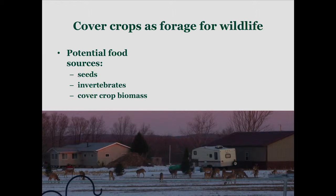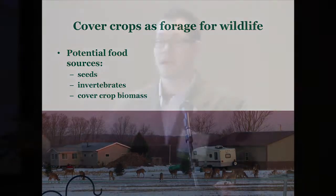Cover crops themselves can be a forage source for wildlife. I took this photo off my back deck — a little field right behind my place. This is late spring in Wisconsin, around mid-March. I had cereal rye planted, and the deer found it. Cereal rye is the first stuff to green up in springtime — it actually greened up underneath the snow — and as the snow was melting, the deer found it. There are roughly 20-some deer in this photo, and about 45 deer total in this little 10-acre field.